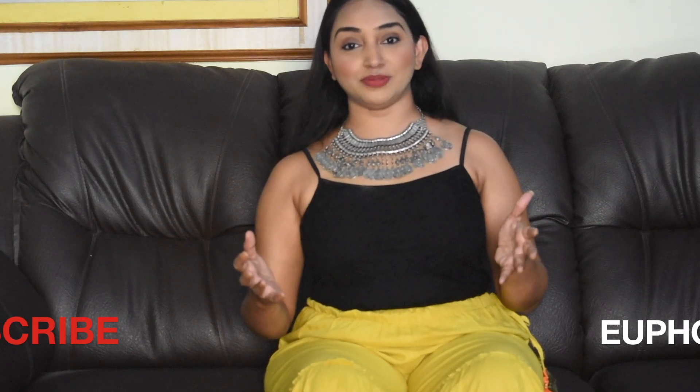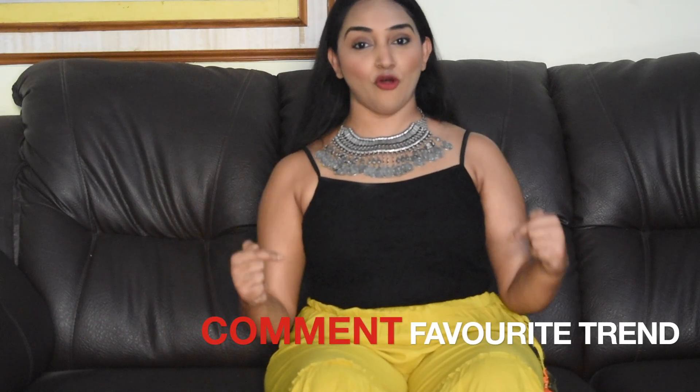That's all guys. Thank you so much for watching. Don't forget to subscribe to my channel, hit that like button, and comment down below which is your favorite trend. Thank you so much. Bye.